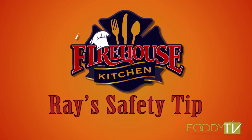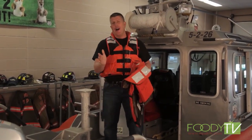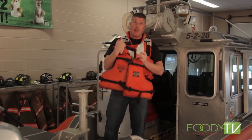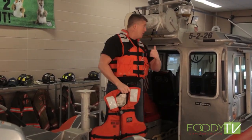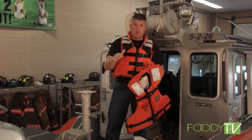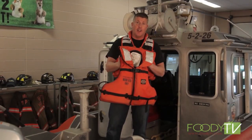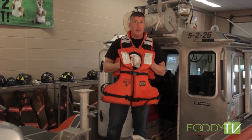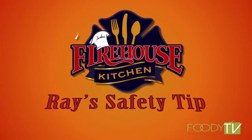I'm Firefighter Ray, and today's safety tip is: always wear your life jacket on a boat. Now, if you're 12 or 15 years old, you might not think it's cool, but this is going to save your life. Any life jacket is going to save you. If your boat flips over or you go into the water, we will find you so much easier if you have a life jacket on — and it's going to keep you afloat so you don't drown. Always wear your life jacket. These tips save lives.